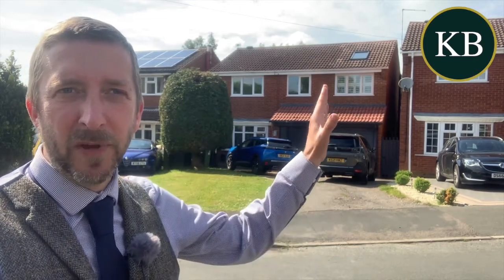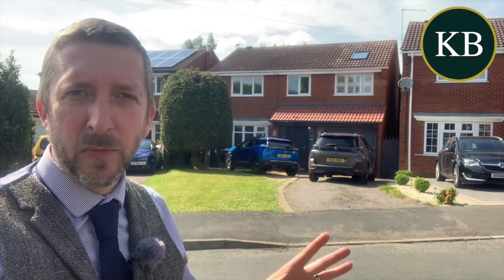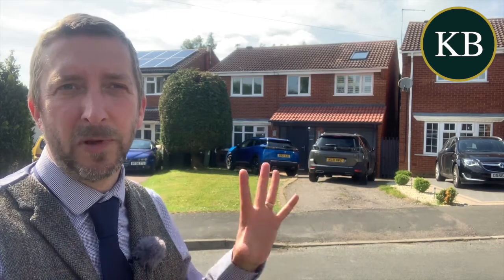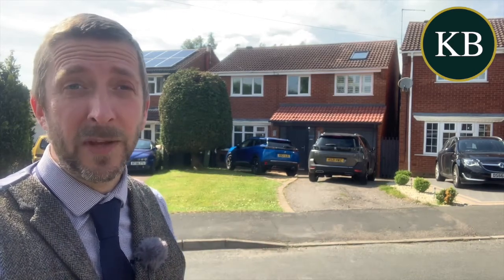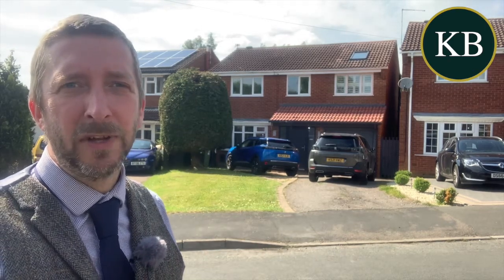Then on the first floor you've got this beautiful principal bedroom with ensuite shower, two other double bedrooms, and a single bedroom — so four bedrooms upstairs — and again a stunning bathroom. This place really is decorated beautifully, it's a really stylish home.